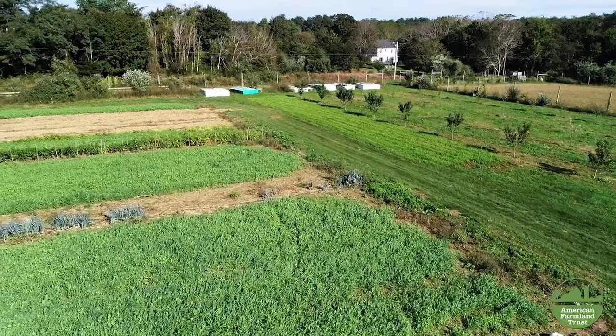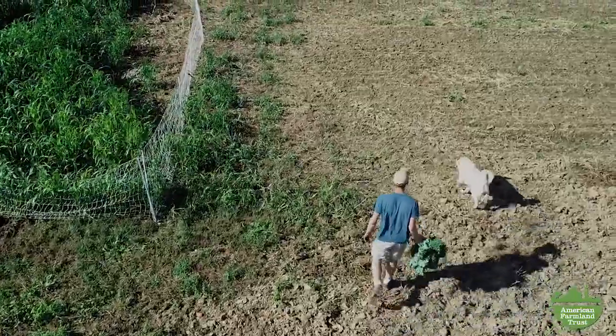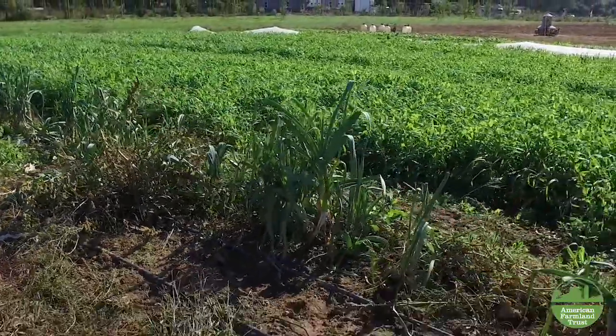We cover crop very aggressively. We try to have land in cover crop at all times. And then we do a big rotation between our livestock and our vegetables. We're letting soil microbes live and not breaking apart fungal hyphae, not disturbing earthworm holes and other things that are actually good for farming and productivity.